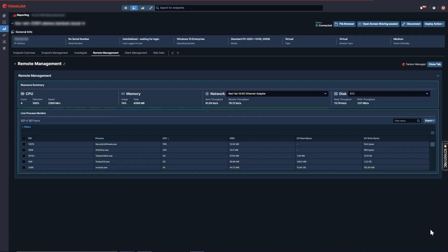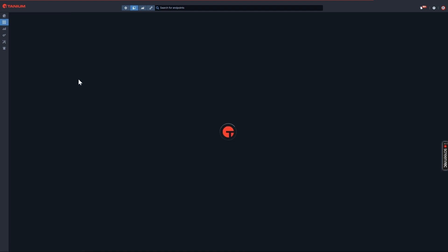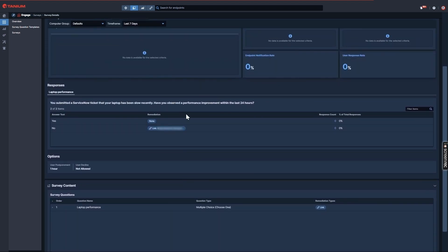Fast forward to remediation: my colleague Josh determined that the proper AV exclusions were not in place, which he was able to fix for Jane. He also used Tanium Deploy to push out an updated business app version that should fix the bug behind the crash. Now we want to make sure our changes had the intended effect. We can use Tanium Engage to create a survey to check on Jane's status — was her issue resolved? I'll pivot to the Engage module, which many customers use together with Investigate to survey the end user and ask if they're seeing an improvement. I created a survey question asking whether Jane has observed an improvement, and if she selects no, I've added a link to a knowledge document on next steps.